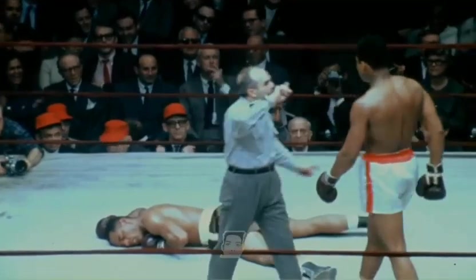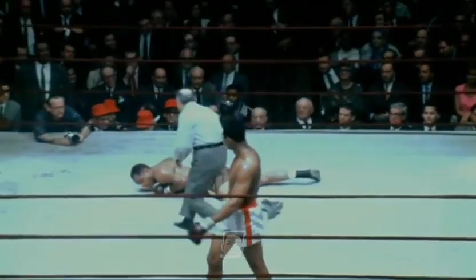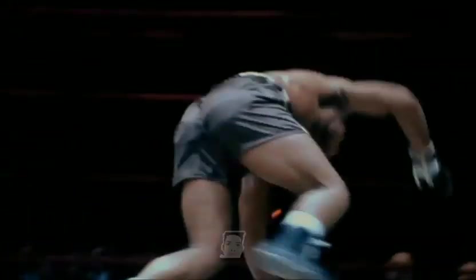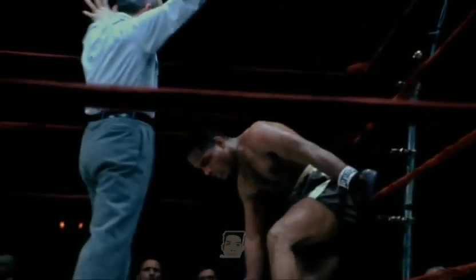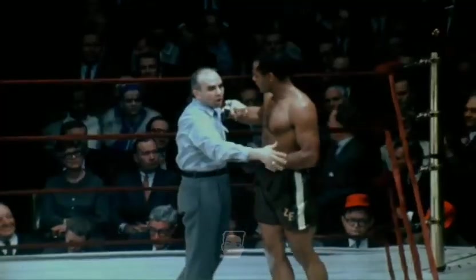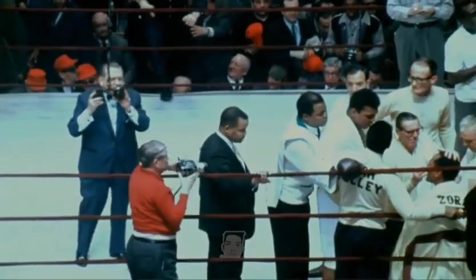That's Foley down from that right hand. I don't know if he's going to make this one. Six. Seven. Eight. He's not. The game challenger tried to get up, and Muhammad Ali has retained his heavyweight championship of the world.